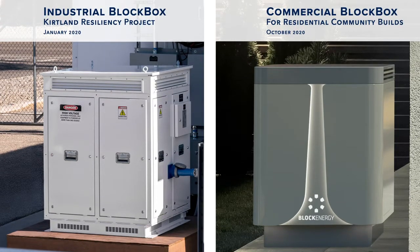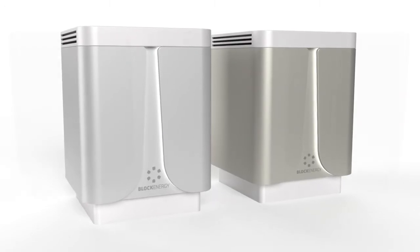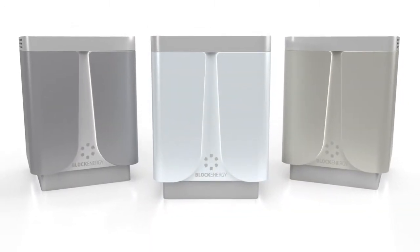Block Energy is a first — it takes a traditional utility asset and transforms it into an aesthetically pleasing consumer product. Block Energy delivers on functionality. The system provides greater renewable content and higher reliability than traditional energy systems. It delivers power sitting effortlessly in the residential landscape, even enhancing the environment.